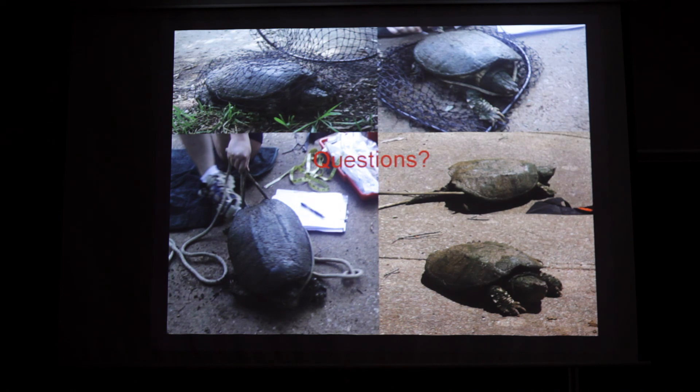Does anybody have any questions? Here's what it was like every time you caught a snapping turtle: the turtle is sitting there in the net, not too happy, then you go to grab it and it starts to get out, starts to run away, crawling around, hissing at you. It's a good time. Does anybody have any actual questions?